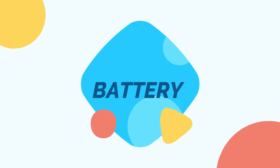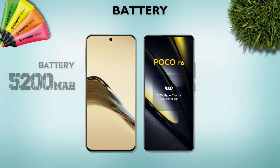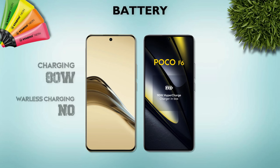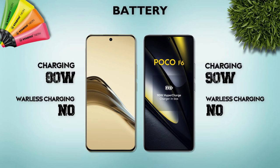Battery: Realme 13 Pro Plus has a 5200mAh battery, which is better. Charging: 90W, Realme 13 Pro Plus is better.